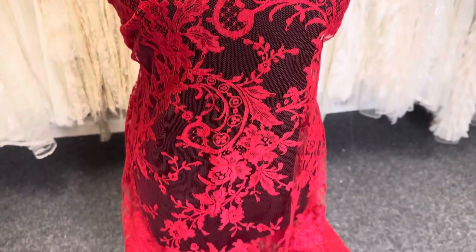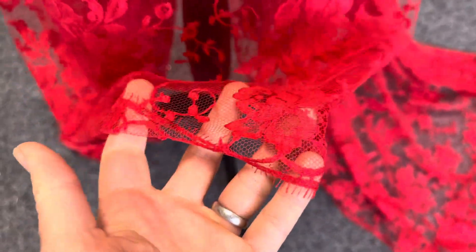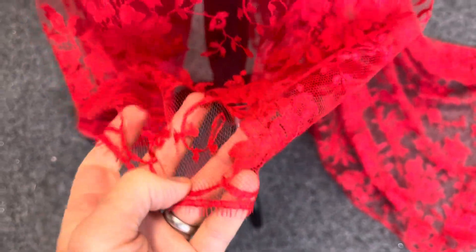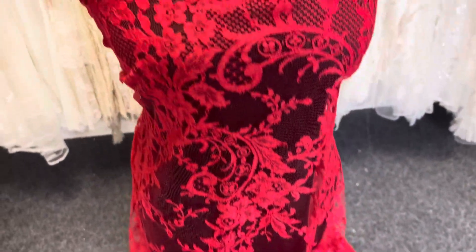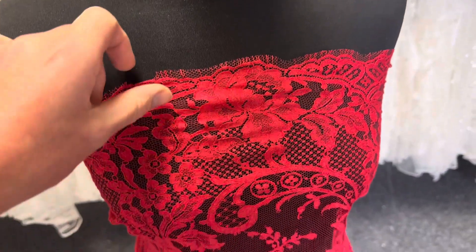Good afternoon from Bridal Fabrics. This is a lace called Kate. It's got a straight edge at one side and then a scalloped finish at the top side, as we've dressed the mannequin today.